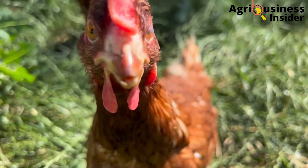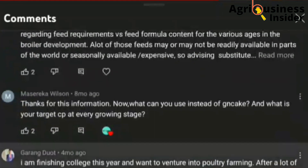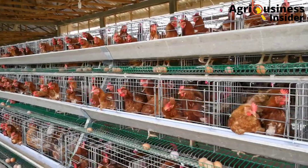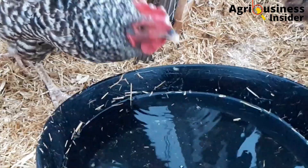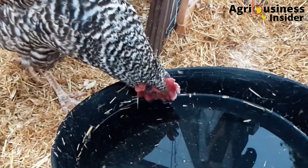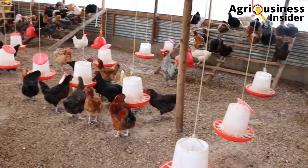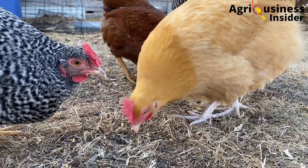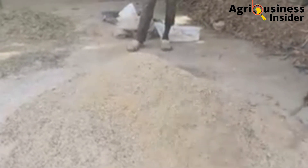We pay very close attention to the suggestions and recommendations that you send us in the comment section. In this channel we have been discussing a lot about layers and broilers, and I have seen people asking about kenyaji or indigenous chicken. That is why in today's video I want to discuss the nutritional requirements of indigenous or kenyaji birds, and also give you a formula to formulate your own kenyaji feeds.